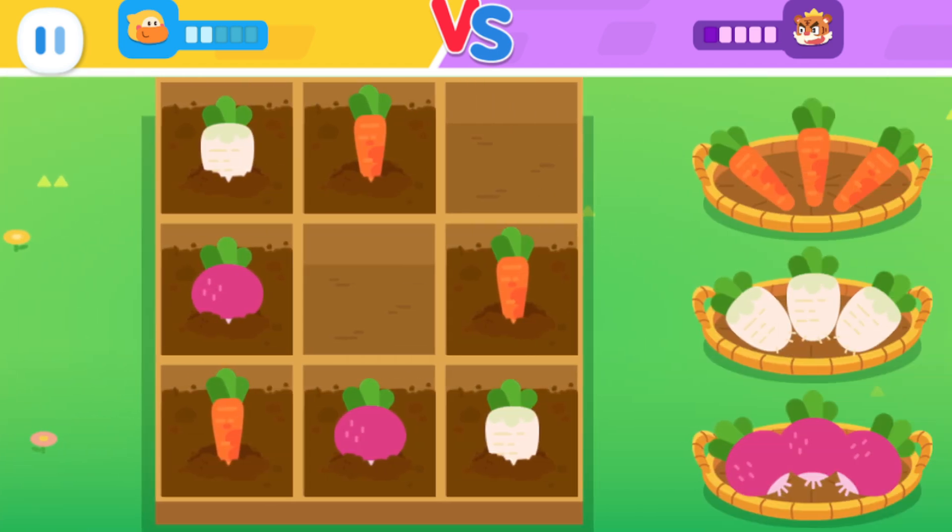Place vegetables in the right boxes. The three vegetables in a row cannot be the same. The three vegetables in a column cannot be the same either.